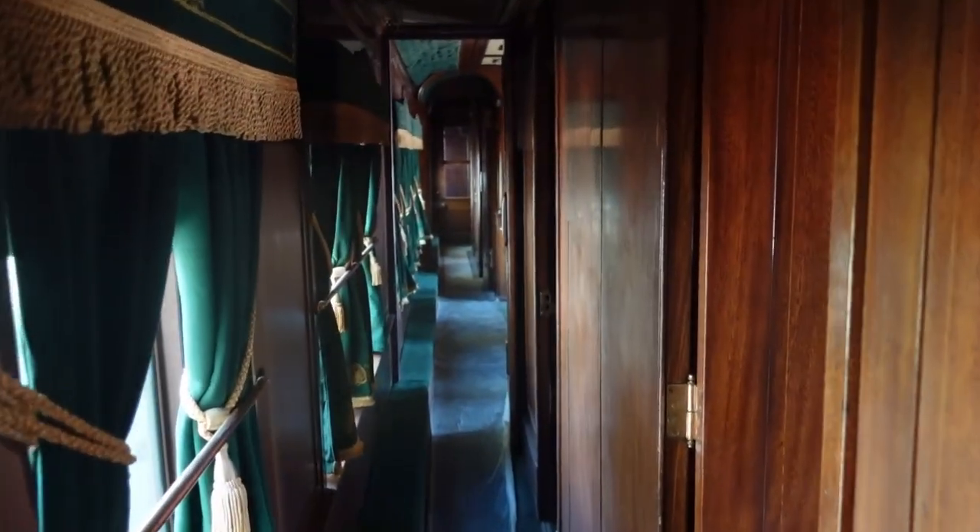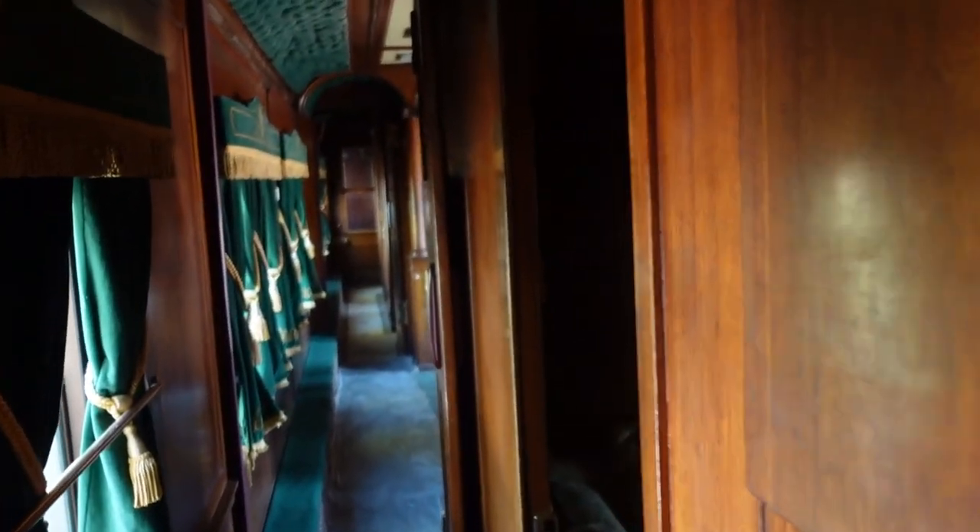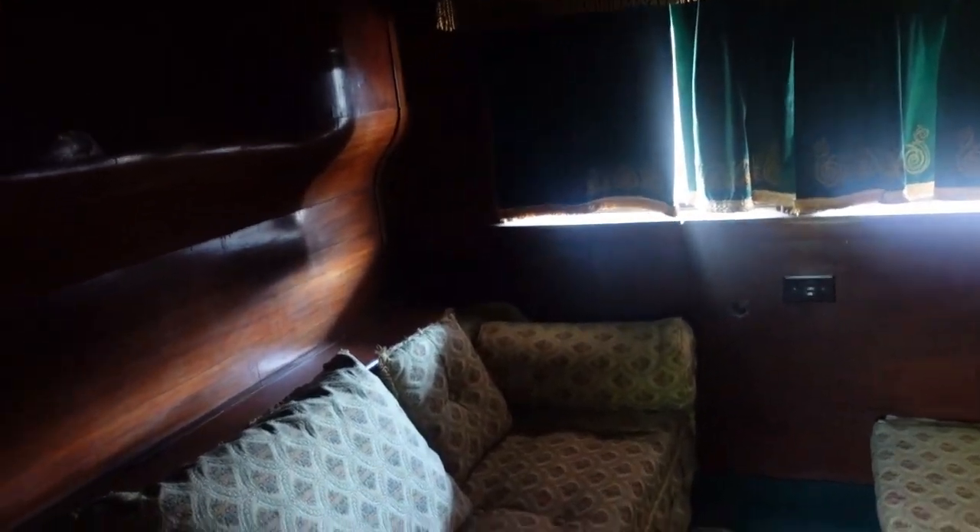Traveling all around the west putting on shows — this was President Teddy Roosevelt's sleeping car. And right next to Teddy Roosevelt was Annie Oakley. This is one of Annie Oakley's rooms.